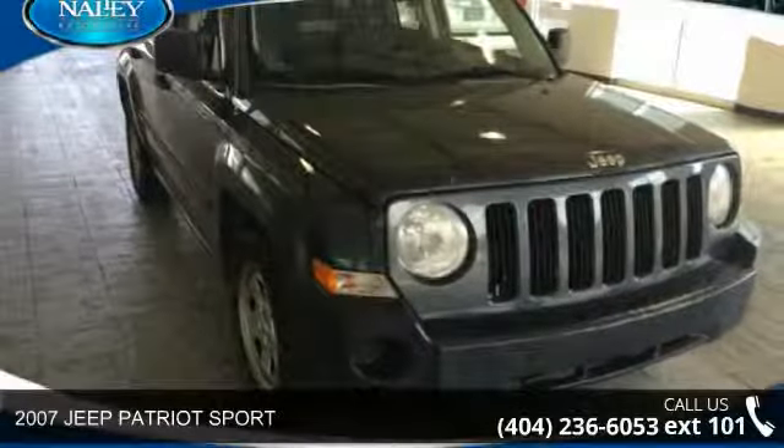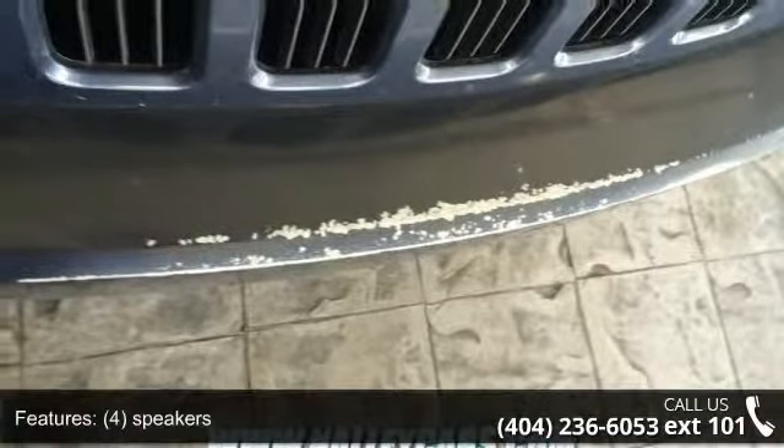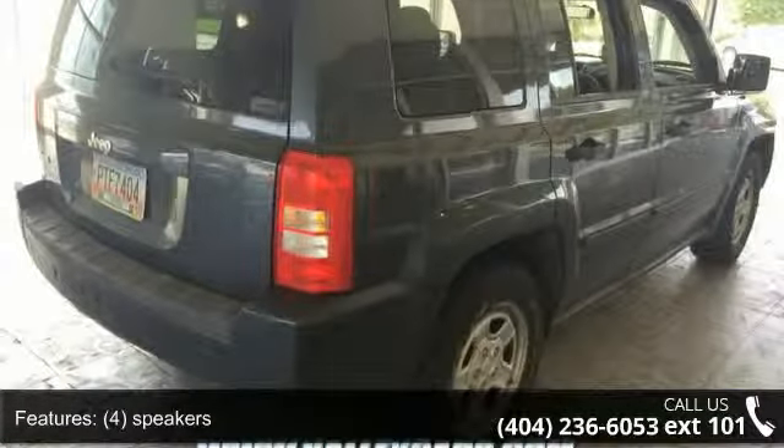Step onto the 2007 Jeep Patriot Sport. If you are looking for a first-rate auto, this one could be yours today. This vehicle comes with a reliable 4-cylinder engine, connected to a smooth shifting automatic transmission.